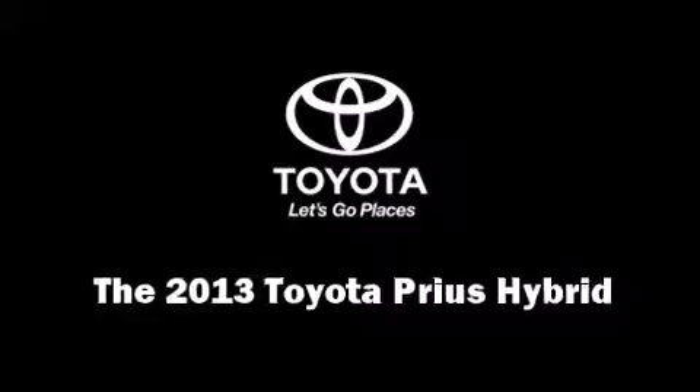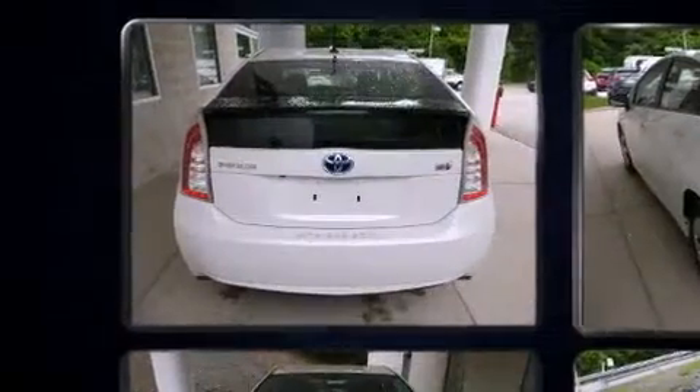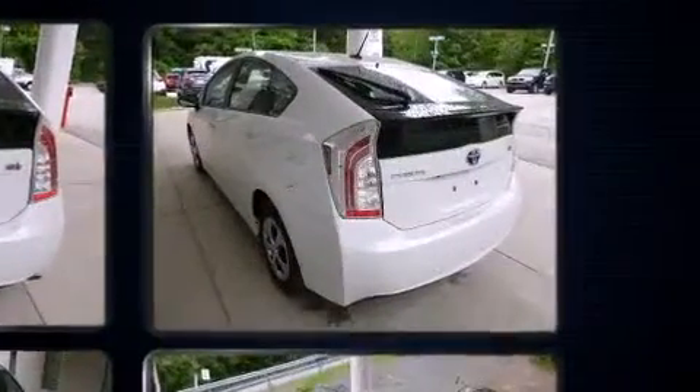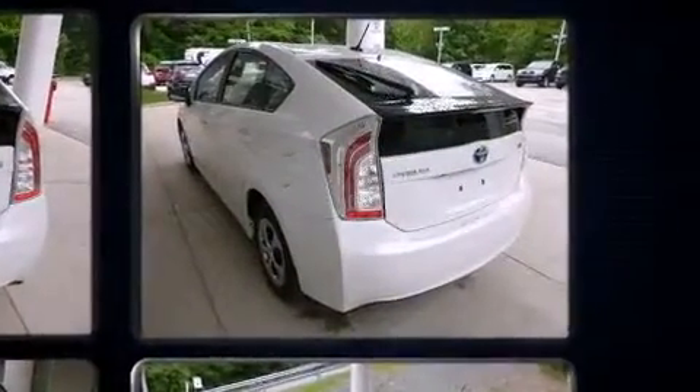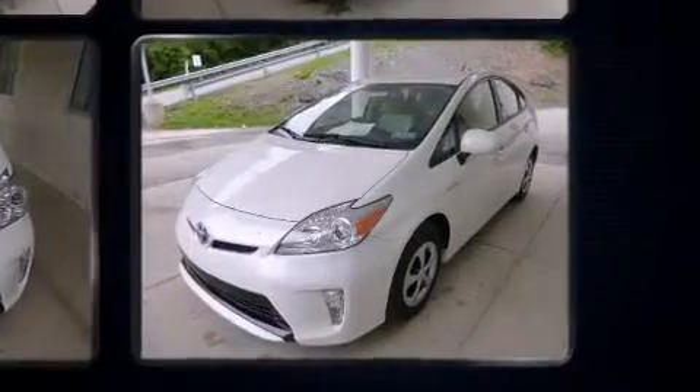You're going to love the 2013 Toyota Prius. Smooth gear shifts are achieved thanks to the 1.8 liter four-cylinder engine, and for added security, dynamic stability control supplements the drivetrain.